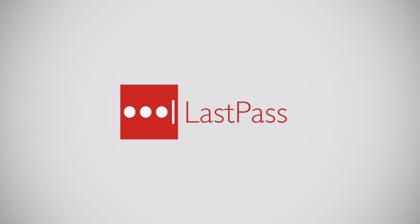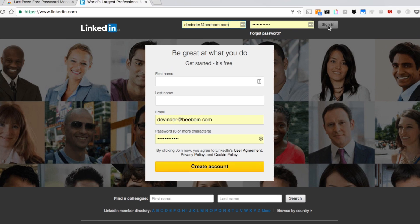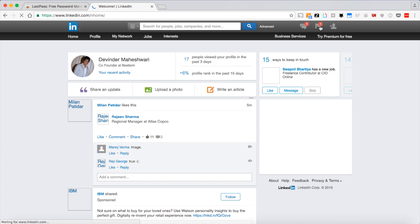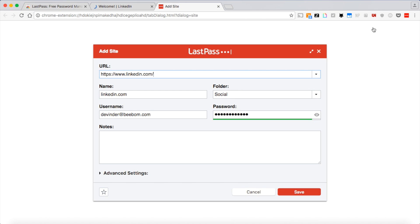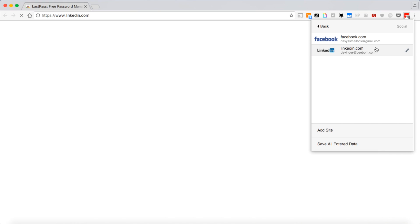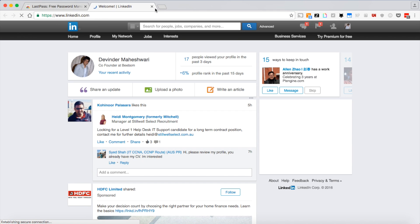Remembering passwords of all the social media accounts, email accounts, and other services can be a daunting task. However, it's not the case if you are using a password manager. With the LastPass Chrome extension installed on your browser, when you visit a website where you need to enter the password, LastPass will automatically prompt you to save the password. Once you do it, you can simply open the site directly from the extension without needing to enter the password manually. It also has some other nifty features which you can make use of.